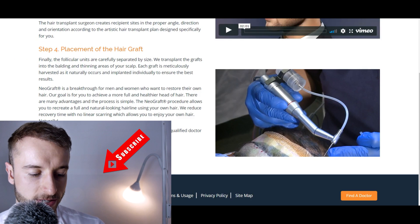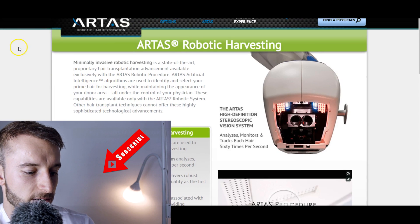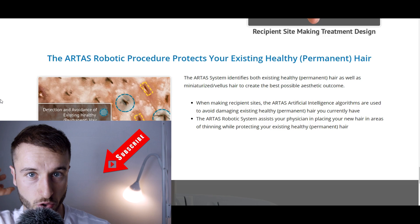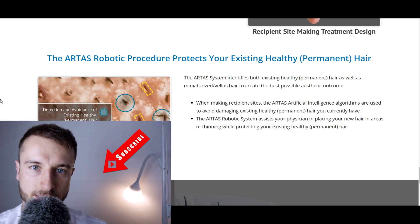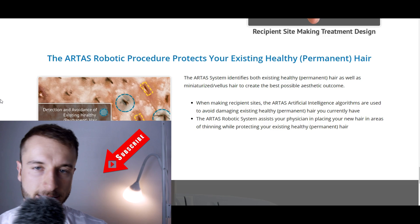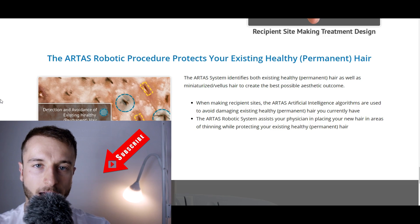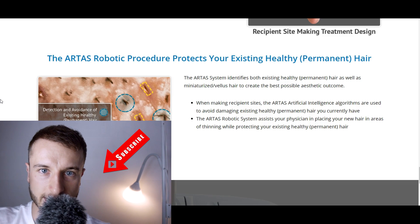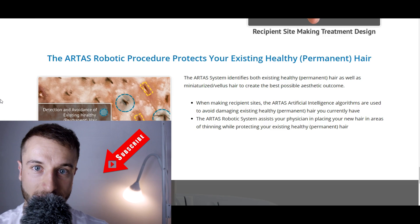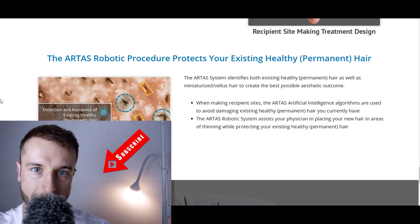Now let's come to ARTAS — spelled A-R-T-A-S — the newer technology. The difference from NeoGraft is that this is a more advanced device. The machine automatically scans your donor area and searches for single grafts, double grafts, triple grafts, and quadruples. The doctor can set it up to only harvest double grafts, triple grafts, or single grafts. It automatically adjusts angles and can assess the angles in which the hair is growing, so it creates a precise punch and avoids damaging the graft.